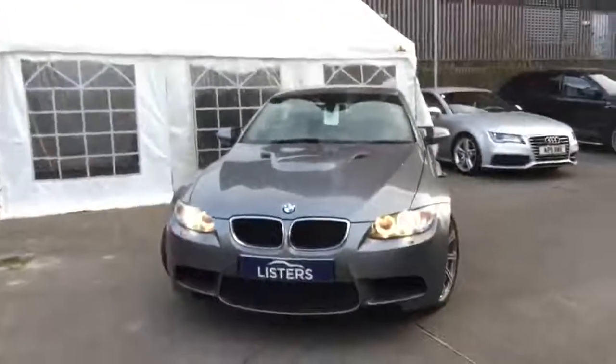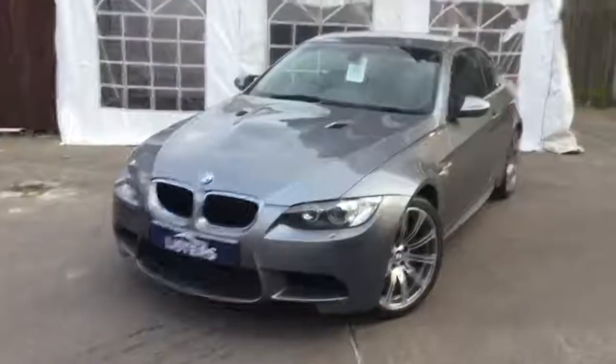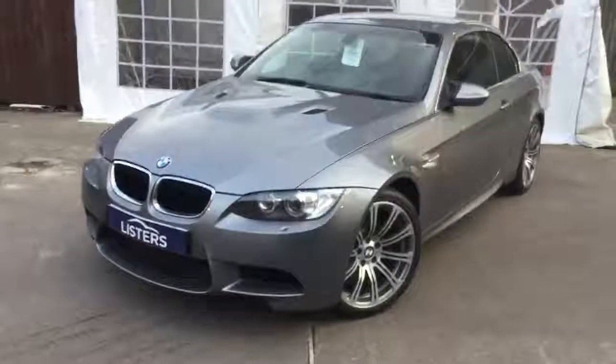Hello, welcome again to another Car of the Week at Listers Approved Used in Birmingham. This week we have the fantastic BMW M3 Convertible. As you can see, it's a very attractive car.